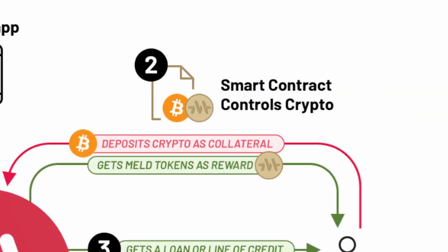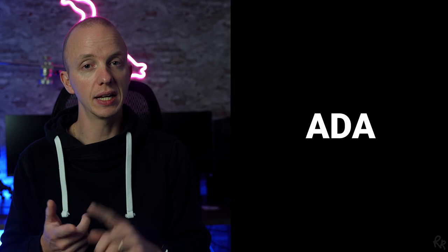Step 2 is smart contract controls crypto. If you want access to fiat loans as a borrower, you'll need to deposit crypto to the MELT Loan Smart Contract as collateral. This can be done using ADA, BTC, ETH, or BNB. You can take a loan up to 50% of the value held within a cryptocurrency through a crypto-backed loan or a line of credit.